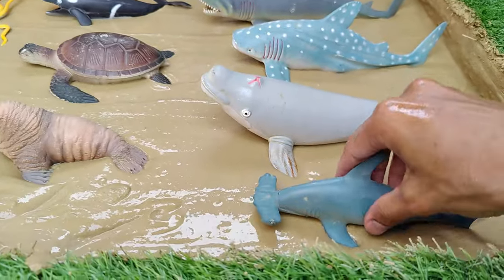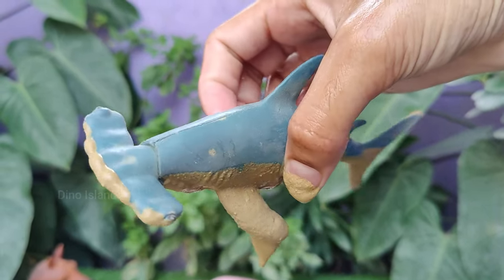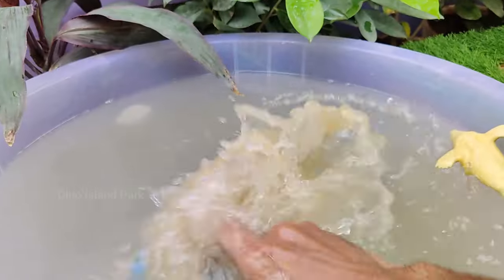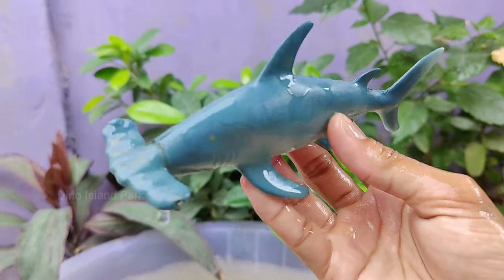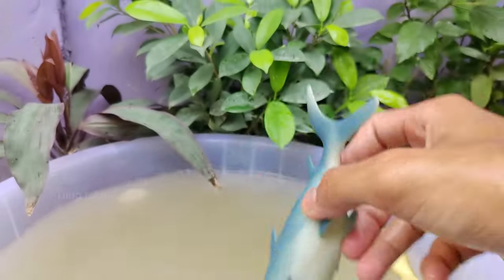Discovering the Secrets of Hammerhead Sharks. The most striking feature of hammerhead sharks is their flattened hammerhead-shaped head, which is known as a cephalofoil. This unusual shape provides several advantages, including better vision and improved maneuverability.